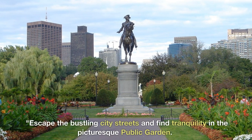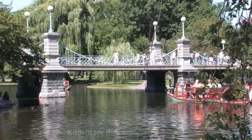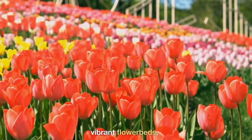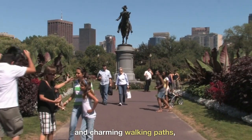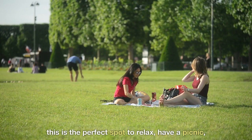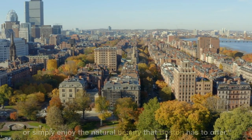Escape the bustling city streets and find tranquility in the picturesque Public Garden. Known for its iconic swan boats, vibrant flower beds, and charming walking paths, this is the perfect spot to relax, have a picnic, or simply enjoy the natural beauty that Boston has to offer.